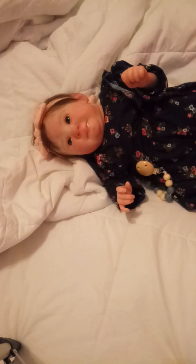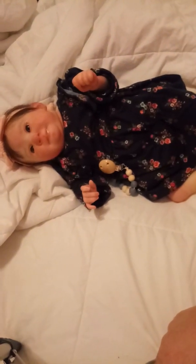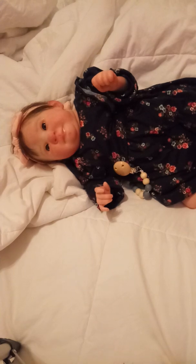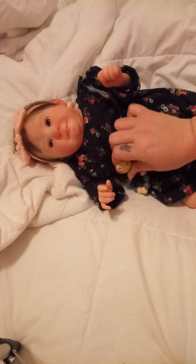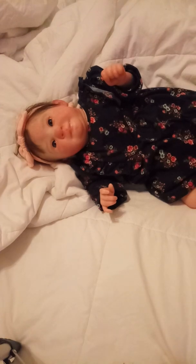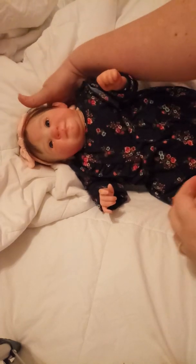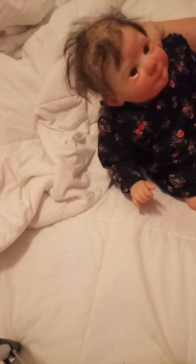Hello everybody, welcome to Strawberry Pumpkin Patch Nursery. I have my precious little Matilda right here with me. We are just going to do a change into some pajamas for the evening and just some small talk. I hope everybody has had a good Sunday evening.